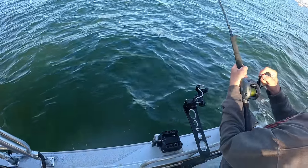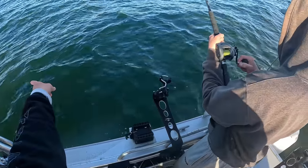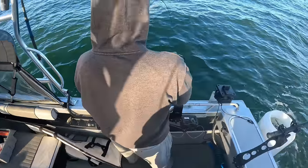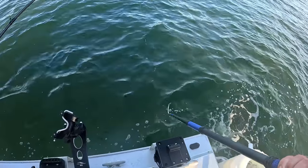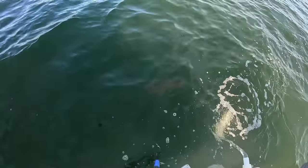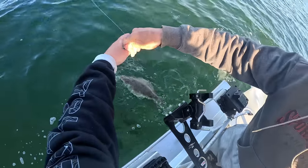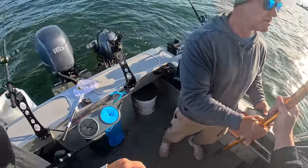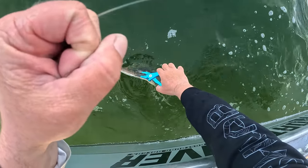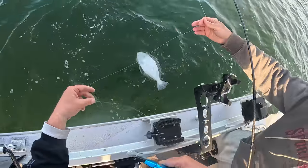All right, first fish of the day — felt like a good fighter. It's a halibut, yeah, but it's a small one. One side's tan and one side's a little lighter. Too small — yep, we'll release that one.